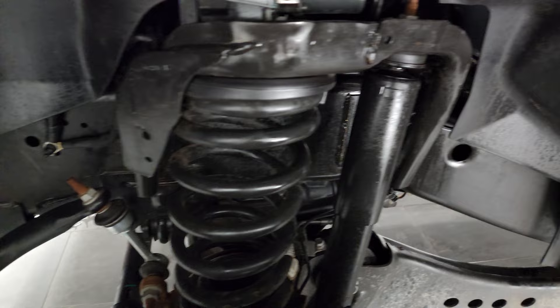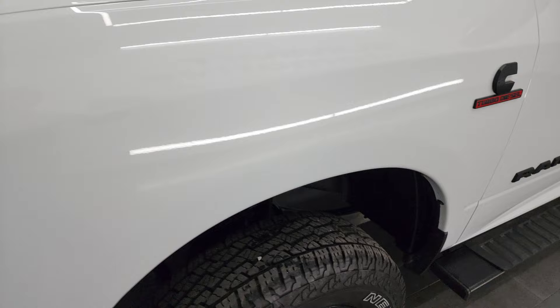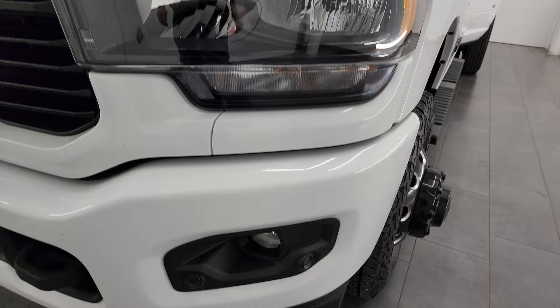The frame and underbody is exceptionally clean on this truck. This is a one-owner, clean title, clean Carfax history vehicle out of Oklahoma.